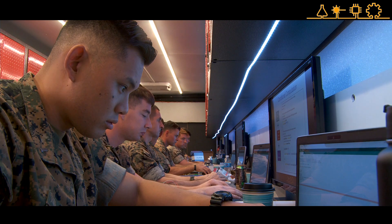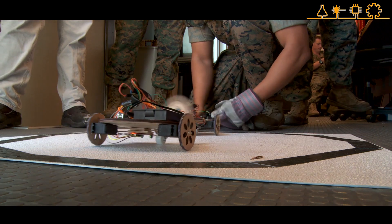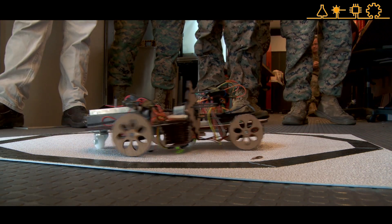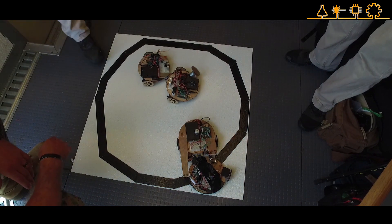That culminates into a large one-on-one robotics battle bot scenario. It is a systems integration of all the disparate technologies they learned earlier in the week, and this battle royale that happens on Thursday is the precursor to the larger capstone event.